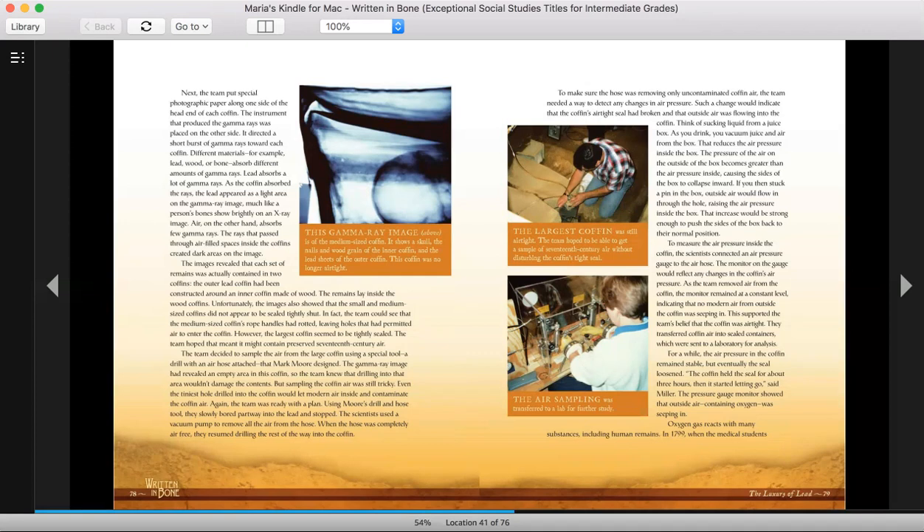Different materials — for example, lead, wood, or bone — absorb different amounts of gamma rays. Lead absorbs a lot of gamma rays. As the coffin absorbed the rays, the lead appeared as a light area on the gamma ray image, much like a person's bones show brightly on an x-ray image. Air, on the other hand, absorbs few gamma rays. The rays that passed through the air-filled spaces inside the coffins created dark areas on the image.